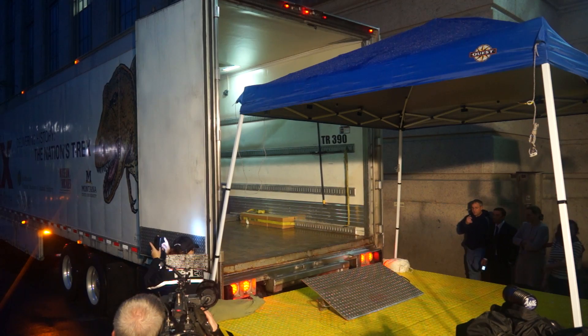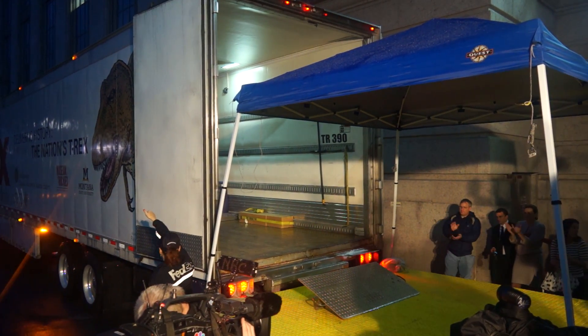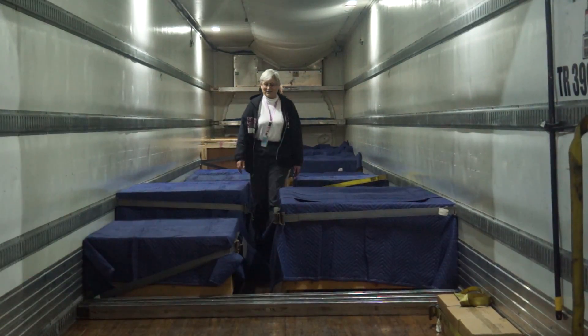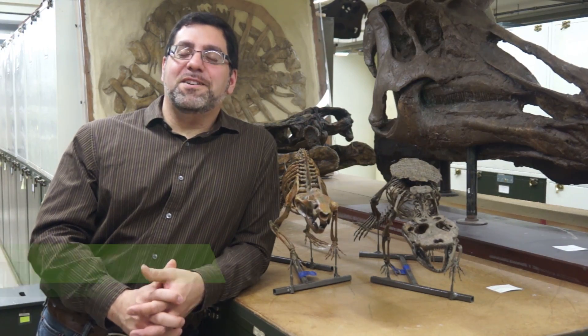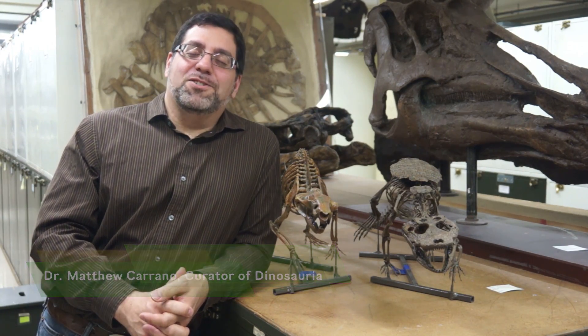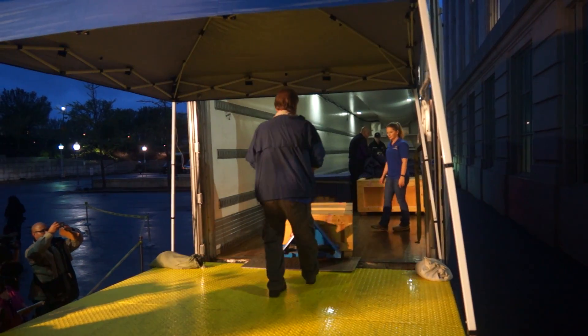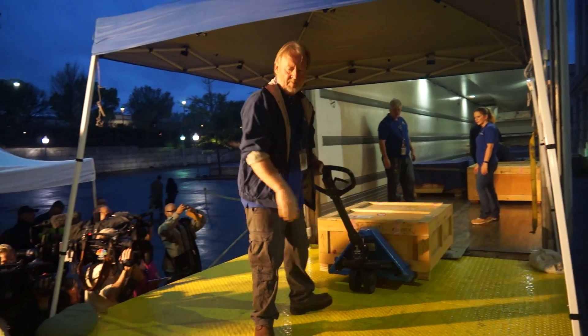I can assure you I breathed a sigh of relief when I saw that truck pulling in, knowing that it had a safe trip across the country. For me, Tuesday was kind of a Christmas morning day. I'm the dinosaur paleontologist at the Natural History Museum, but even for me, it's a pretty rare event that someone delivers a T-Rex skeleton to the door.